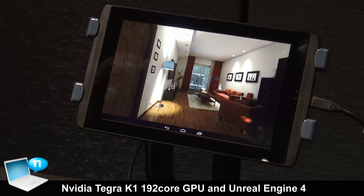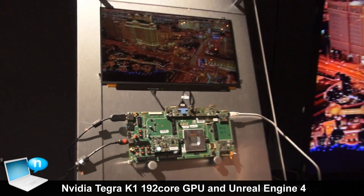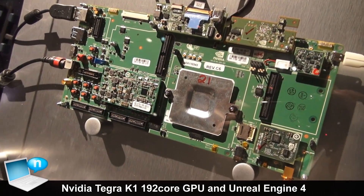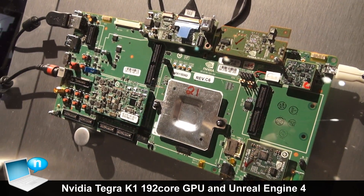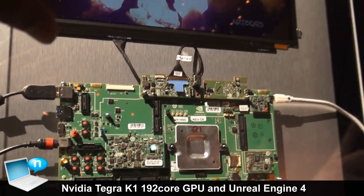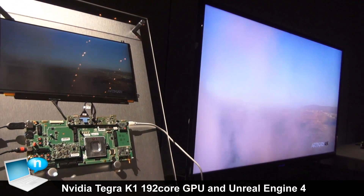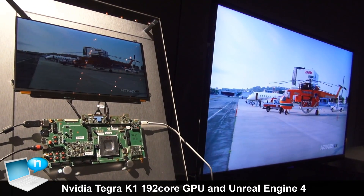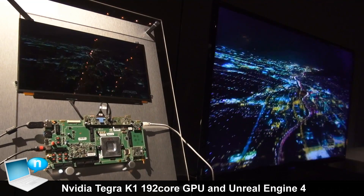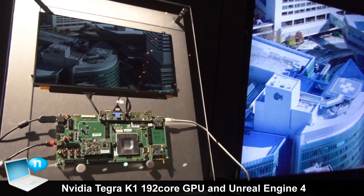Some other features of Tegra K1 outside of graphics: there are two versions — a quad-core Cortex-A15 32-bit version and a dual-core 64-bit version. Tegra K1 also supports 4K video decode and can simultaneously drive a 4K external panel and a local panel, so you can expect 4K tablets powered by Tegra K1. It supports 4K video decode at 30 frames per second for high-profile videos, and also supports VP8, VC1, and all other popular video formats.